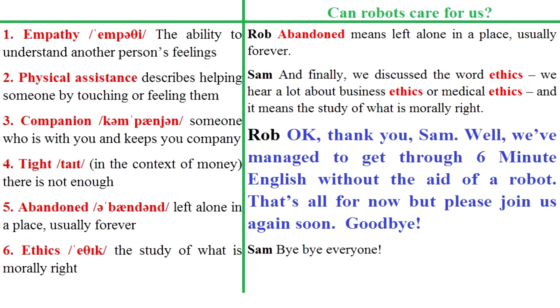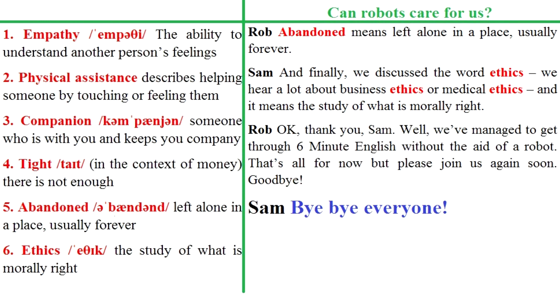OK. Thank you, Sam. Well, we've managed to get through 6 Minute English without the aid of a robot. That's all for now, but please join us again soon. Goodbye. Bye-bye, everyone.